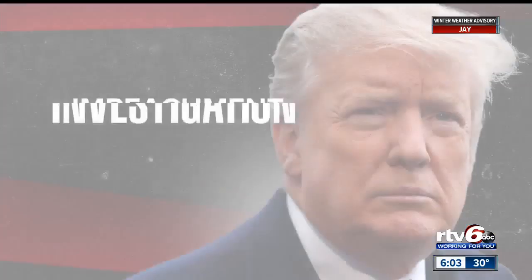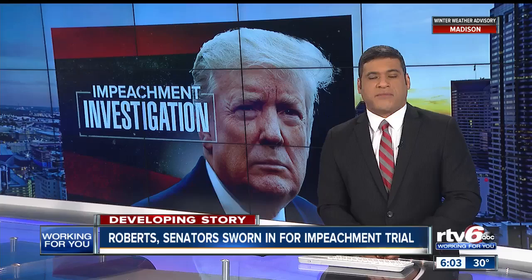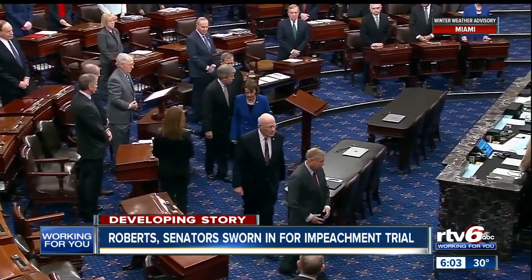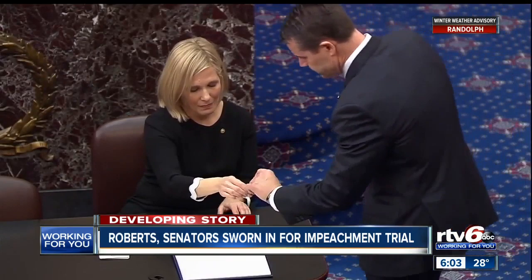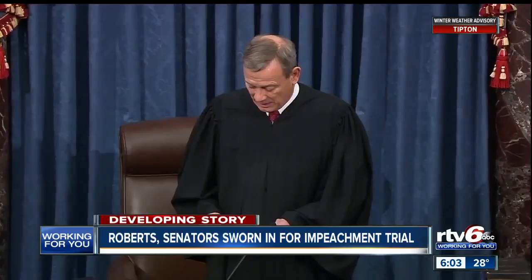For the third time in our country's history, the Senate will decide the fate of a U.S. president during an impeachment trial. The Chief Justice of the United States, John Roberts, has been sworn in to preside over President Donald Trump's impeachment trial. He then swore in the entire Senate body, including Republican Indiana Senators Mike Braun and Todd Young. Every senator took an oath to ensure impartial justice. House Speaker Nancy Pelosi warned senators not to become the president's henchmen. The full trial is set to begin next week.